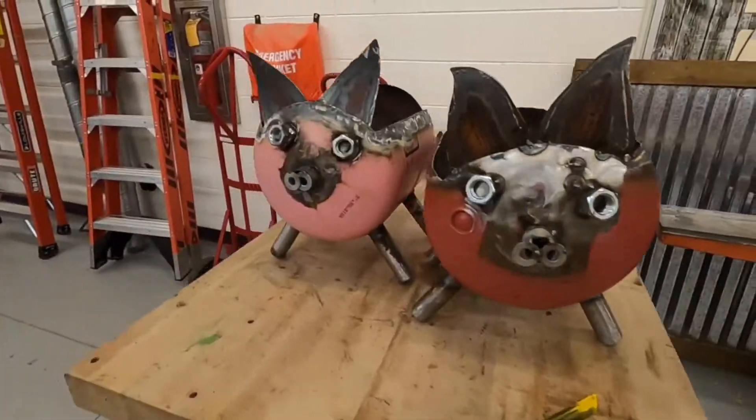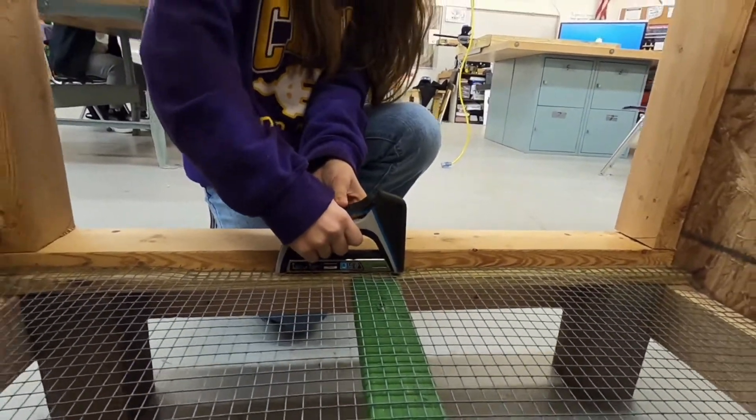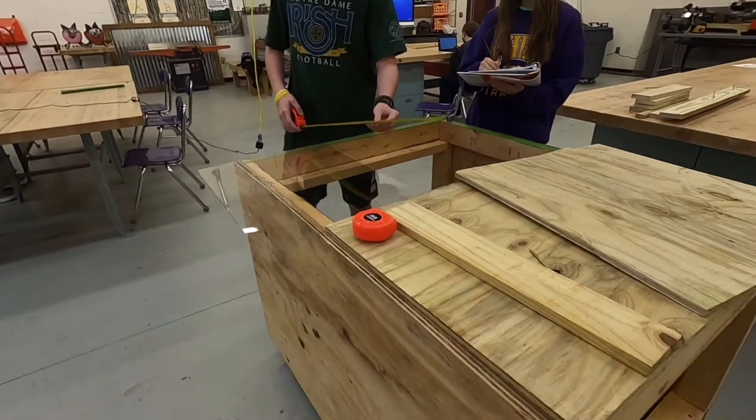We are fortunate to have many lab facilities on campus including our barn, ag mechanic shop, greenhouse, and land and water labs. These labs allow us the opportunity to teach hands-on skills that are going to be beneficial to students in the future.